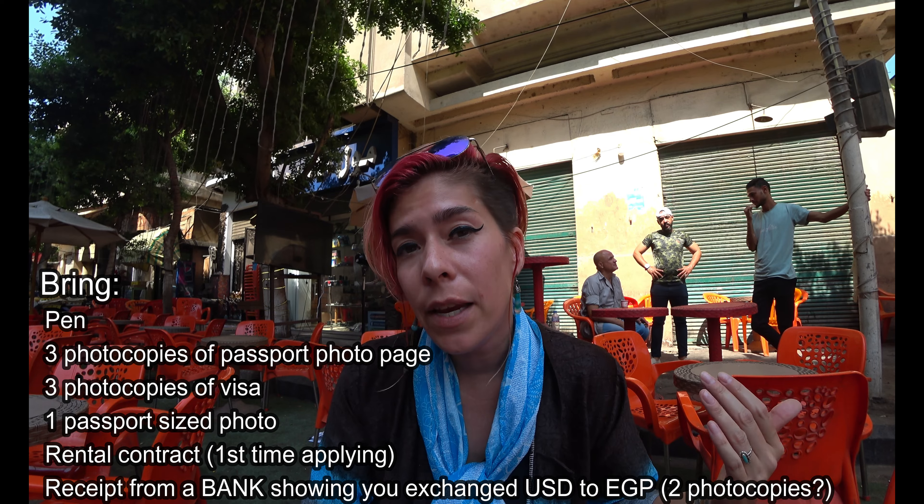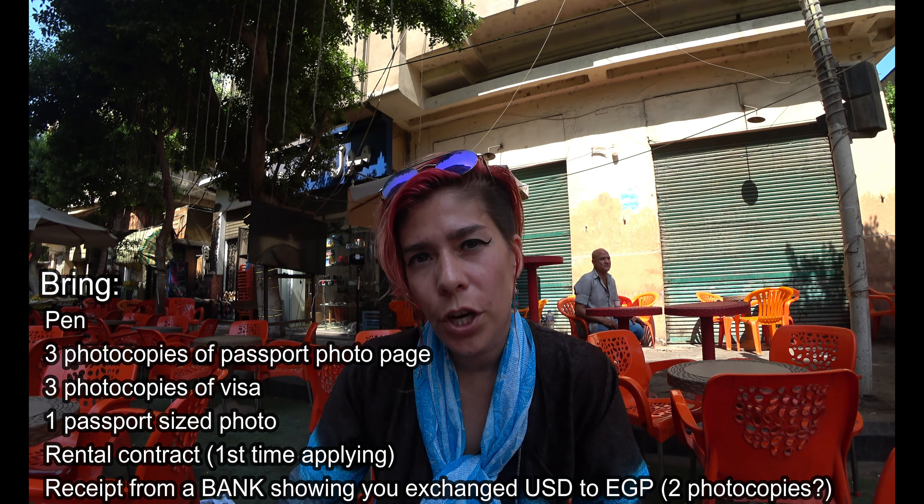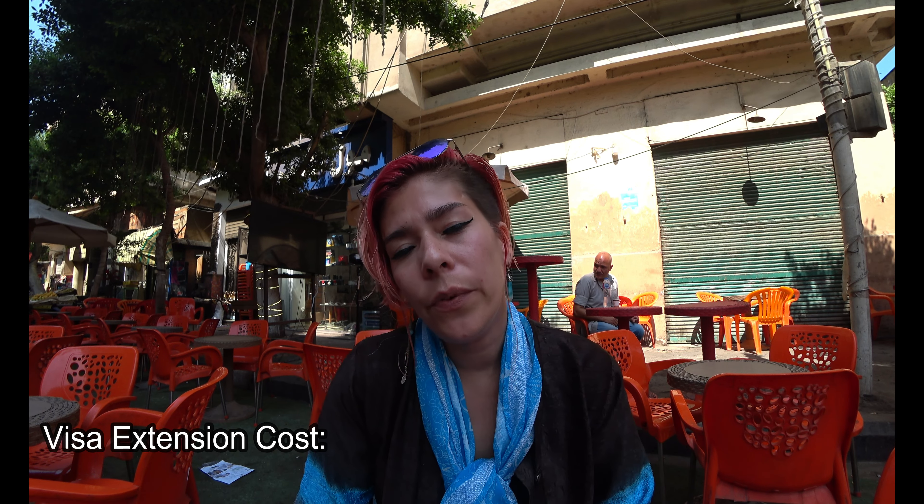And lastly, you will need a receipt from a bank showing that you exchanged US dollars into Egyptian pounds. The short answer as to why is economic issues and a shortage of foreign currency — so you are obliged to go to the bank, exchange US dollars to Egyptian pounds, and provide the receipt as proof. The cost to extend your visa is around 50 US dollars, but if you have overstayed you will be required to pay additional late fees. You can extend for up to a year, however just because you request a year does not mean you will be granted that. I know people that requested six months and received three months, so you don't know what you're going to get, but the cost will be around 50 US dollars.